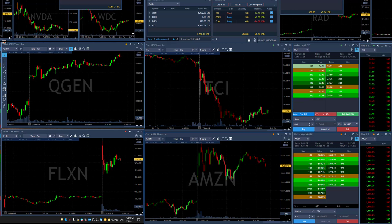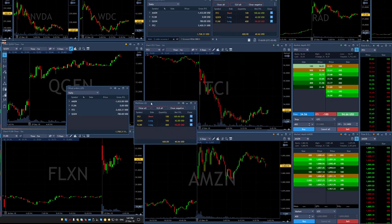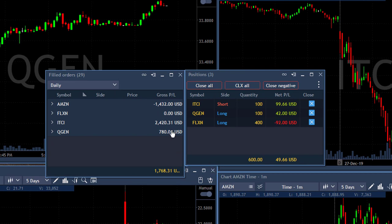Just a short recap of my trading session today — I'm done for the day. Here's how my account looks. My filled orders: $1,400 loser in Amazon, FLXN still riding, a bit down, ITCI a beautiful winner at $2,400, and QGen at $780.